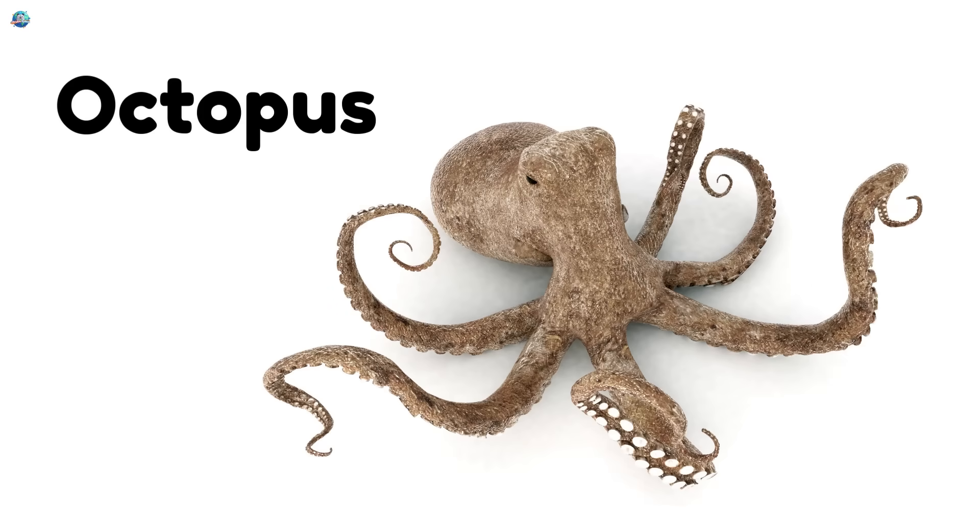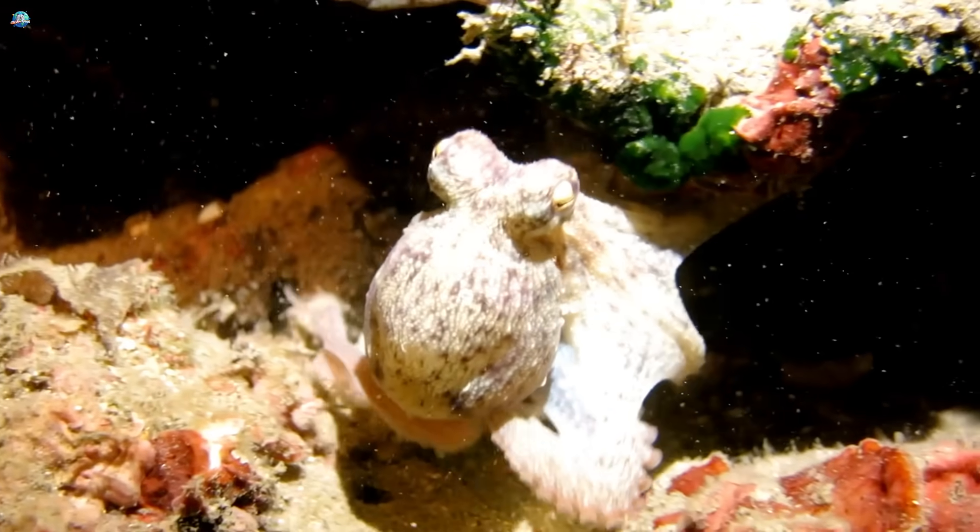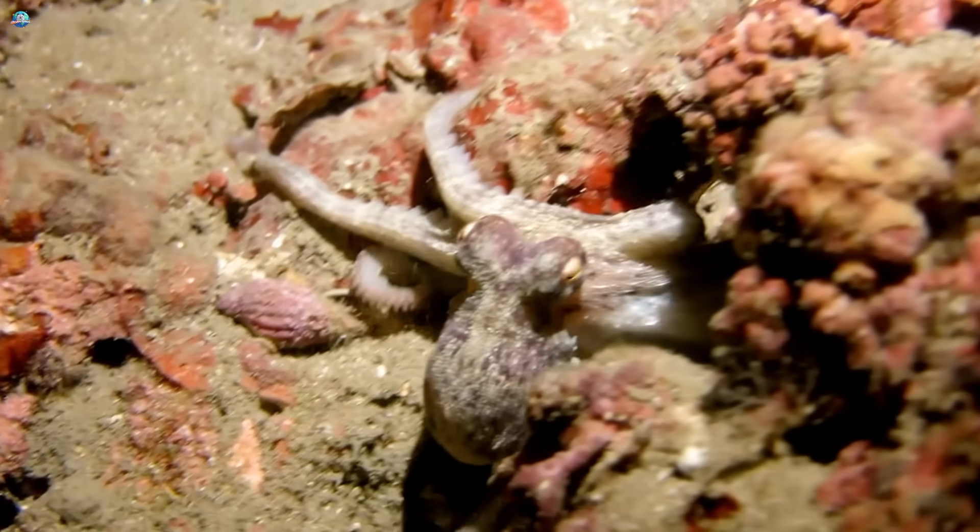Octopus — the clever ocean creature with eight arms that can squirt ink to escape danger. Graceful.